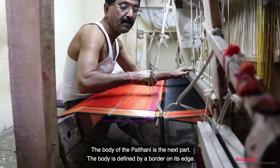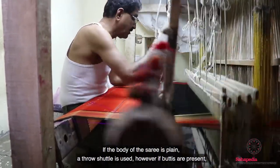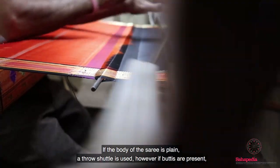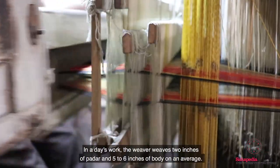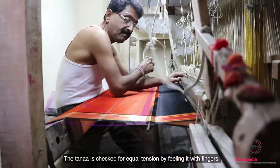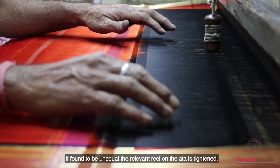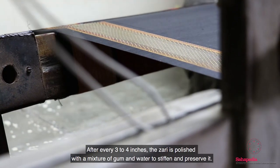The body of a Paitani is the next part. The body is defined by a border on its edge. If the body of the saree is plain, a throw shuttle is used; however, if bhuttis are present, then each bhutti is handwoven in zari. In a day's work, the weaver weaves 2 inches of padar and around 5 to 6 inches of body on average. The tana is checked for equal tension by feeling it with fingers; if found to be unequal, the relevant reel on the ata is tightened. After every 3 to 4 inches, the zari is polished with a mixture of gum and water to stiffen and preserve it.